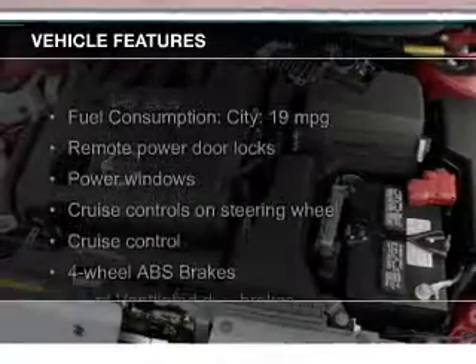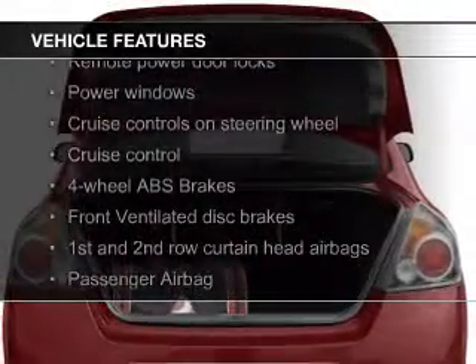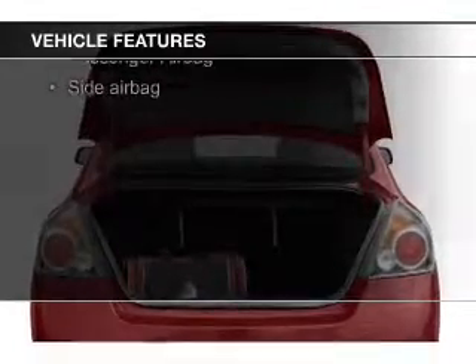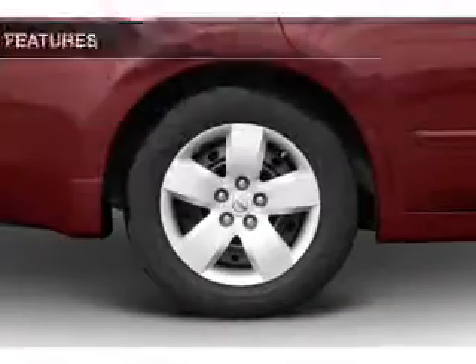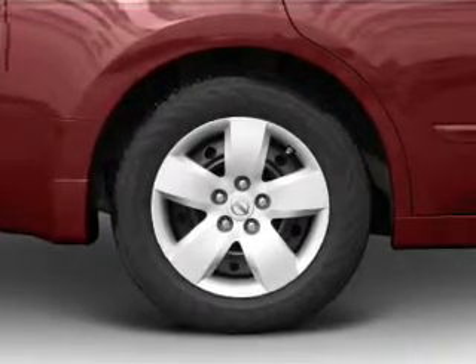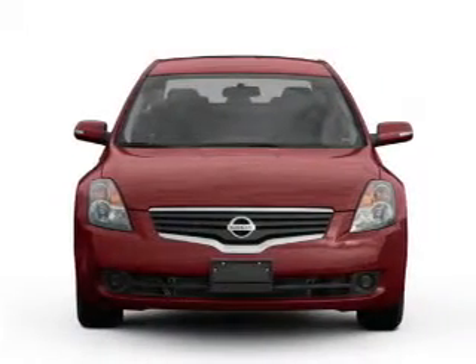The features include Sirius XM satellite radio, digital audio input, steering wheel controls, alloy rims, a tilt and telescopic steering wheel, an alarm system, power seats, cruise control, keyless entry, and split rear seats.